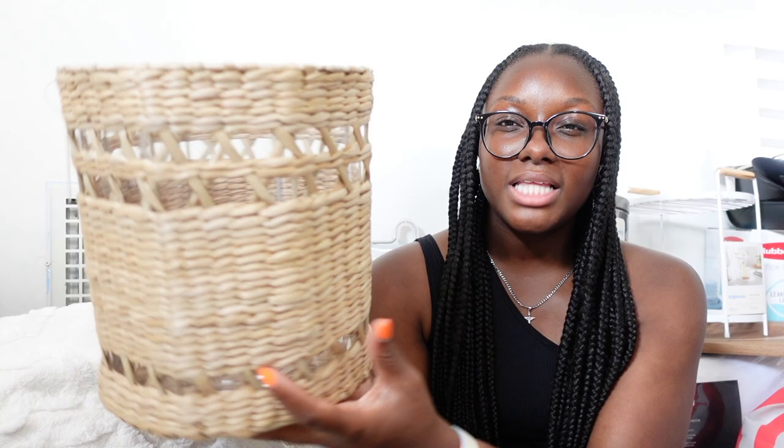Now on to bathroom stuff. I got this shower curtain from Target by the Opal House brand — a simple white one that adds something to the bathroom while keeping it minimalistic. I got some shower curtain hooks from HomeGoods or Marshalls for about six dollars. I also got a shower liner from Marshalls for seven dollars — simple and straightforward. I also got hair wraps for washing — my old ones had Lysol spray spilled on them while packing, so I had to get new ones.